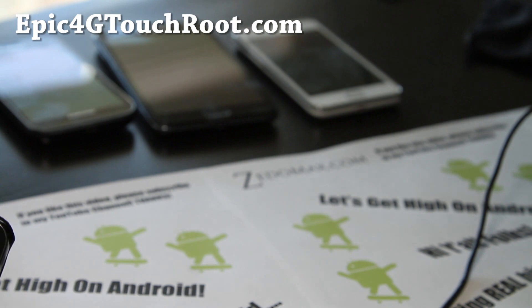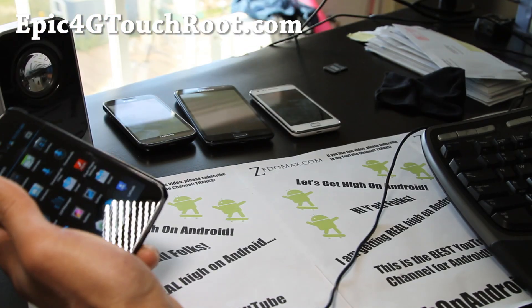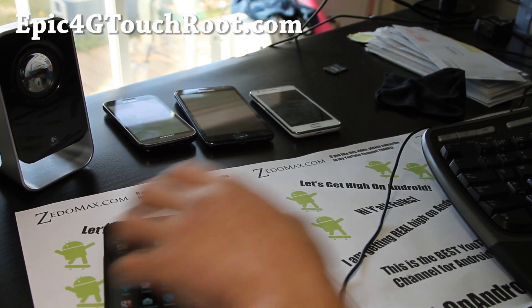I'm going to get really high on Android every day. See y'all later — don't be a hater.